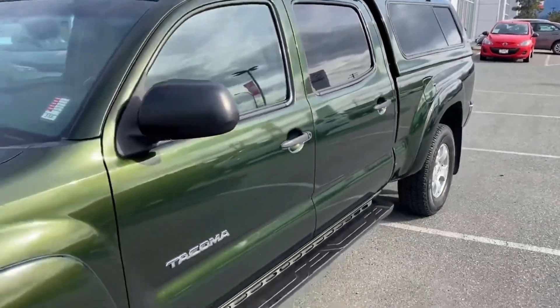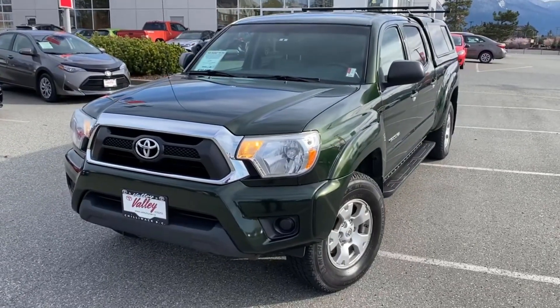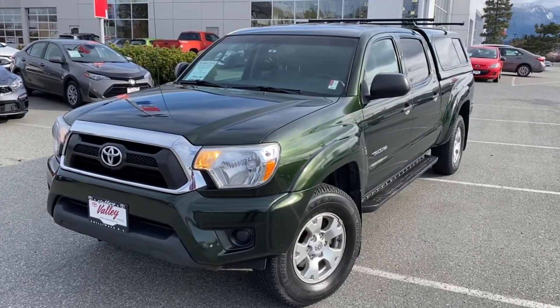If there's more we can tell you about this 2012 Toyota Tacoma SR5 double cab, let us know. We're in Chilliwack, BC, in the heart of the Fraser Valley — about an hour from Vancouver, 45 minutes from Langley, about 20 minutes from the Abbotsford area, and just under a three-hour drive from Kamloops down the Coquihalla Highway.